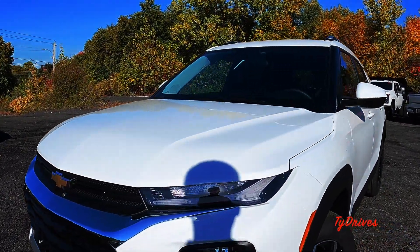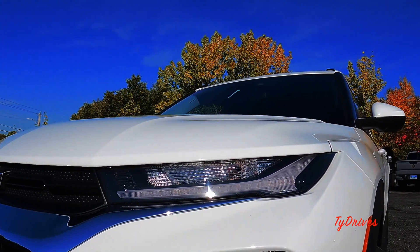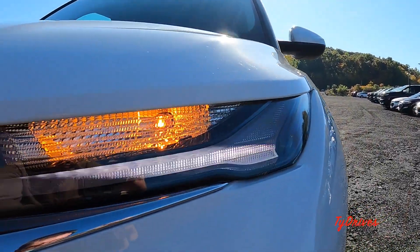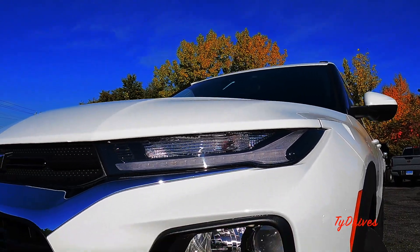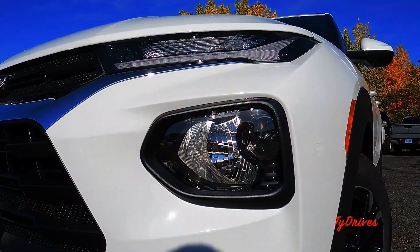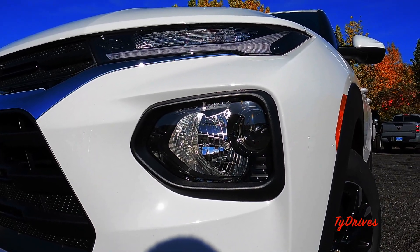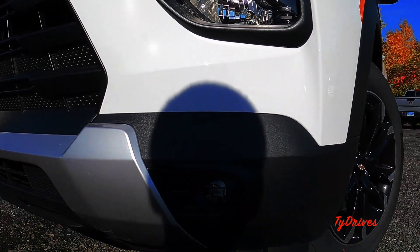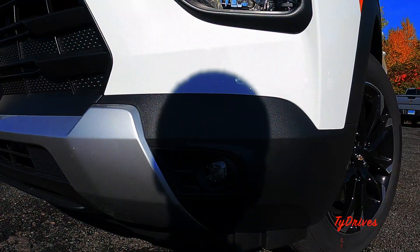Up here we have a different segmentation for the lighting. The upper section has the turn signals and the LED daytime running lights, which look very nice all illuminated. Down below we have our halogen high and low beams — the low beams are in a projector housing, which looks very nice again all illuminated. LED lights are available as well.